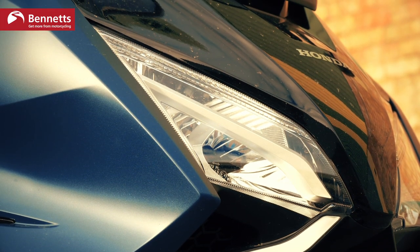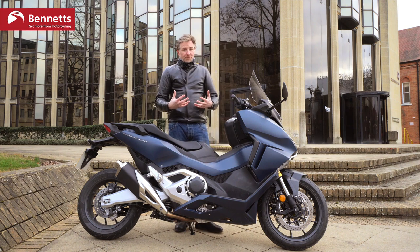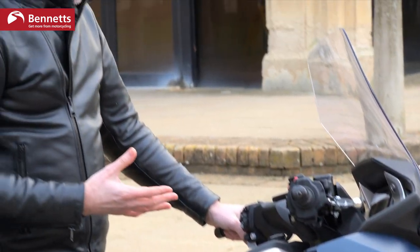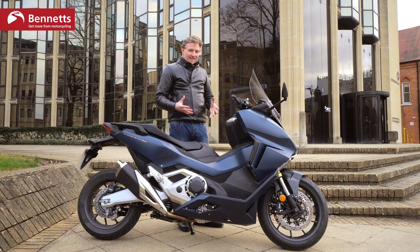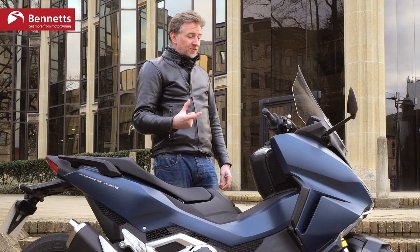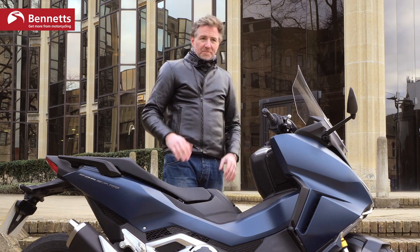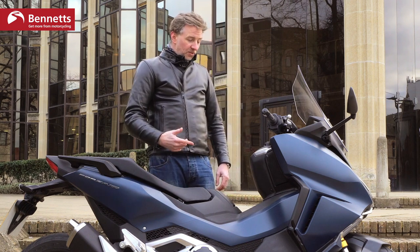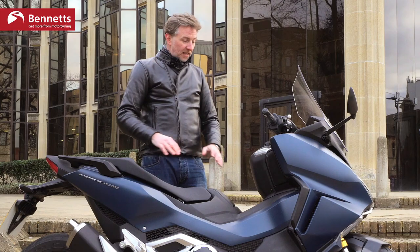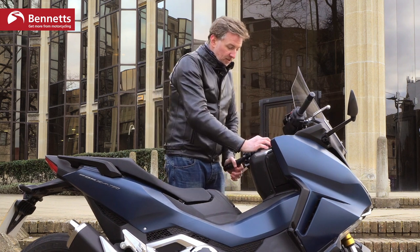Honda calls this a mega scooter, but for £10,000 you want a lot of bike — or scooter — for your money. Let's look through some elements. First of all, it's keyless, which some people like and some don't. The fob is pretty unobtrusive — sometimes fobs are like carrying a brick, but with this you've got keyless ignition, keyless seat and keyless fuel cap.